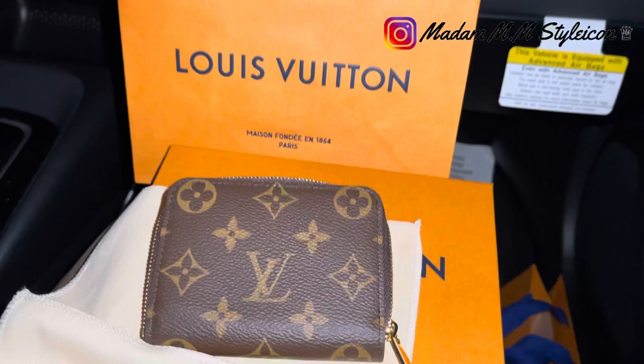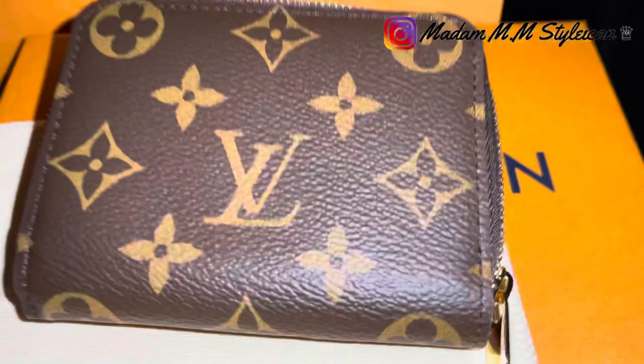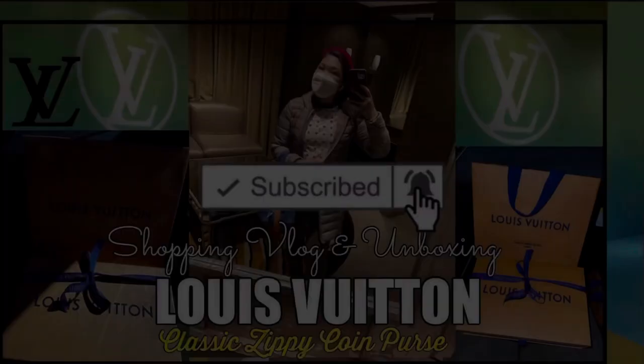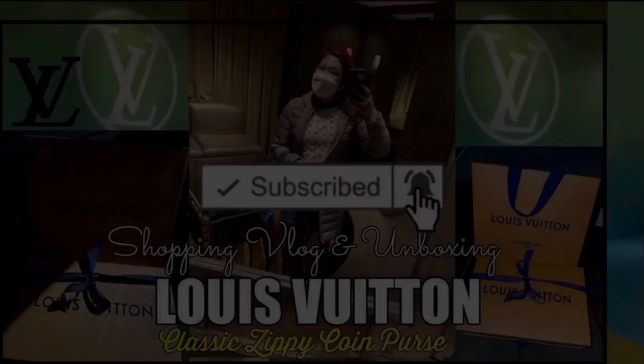That's all for today's video. I just wanted to share what I recently picked up from Louis Vuitton that I almost forgot to share with you guys. If you enjoyed this video, please make sure to like, comment, subscribe, and turn on the notification bell. Thank you guys for watching — I'll see you next time. Bye!